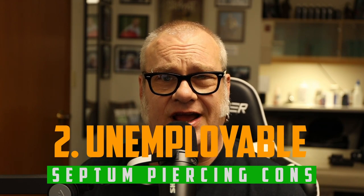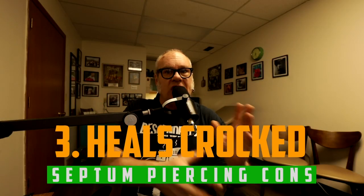Con number two: it can affect employment. Though this piercing is becoming increasingly socially accepted and you can hide it, some people aren't okay with it — it's thought of as more extreme than a simple nostril piercing with a stud. If you work in a conservative profession or are in the job market, you want to have an arsenal of jewelry that's easy to flip up and hide for work.